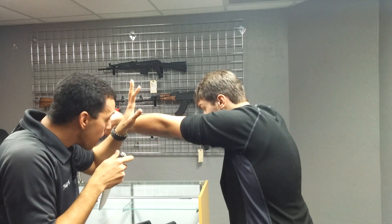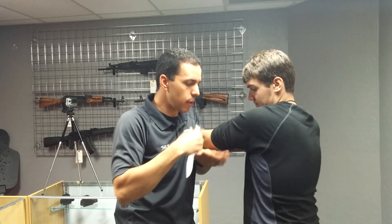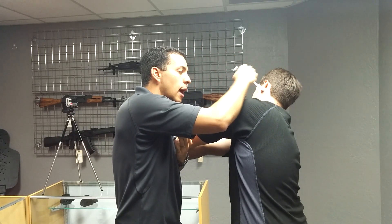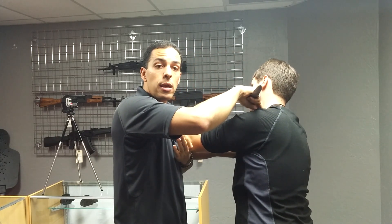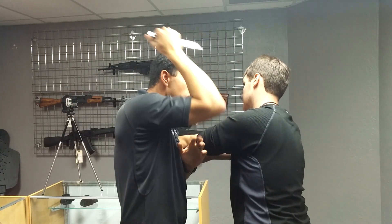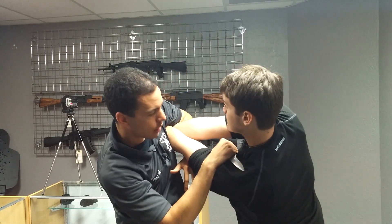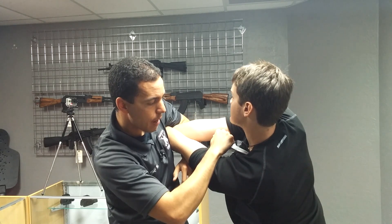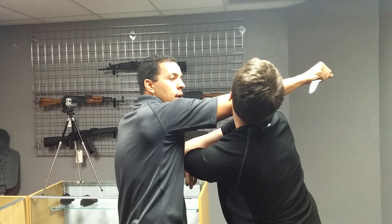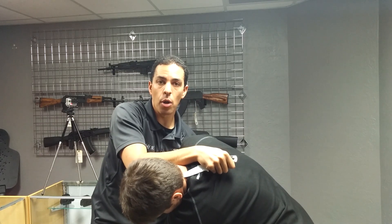I instantly go to this grab. This has already cut through the tricep. I'm driving down to the side of the neck, into the shoulder, right above the collarbone. I then rotate my hand over and turn so I can see. I rotate my hand over as I punch across, coming into the side of the neck or up into the helmet of the head.